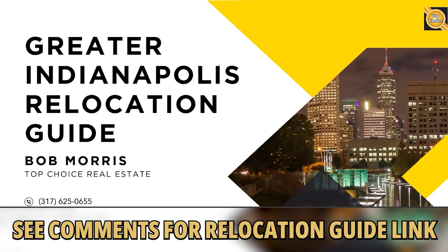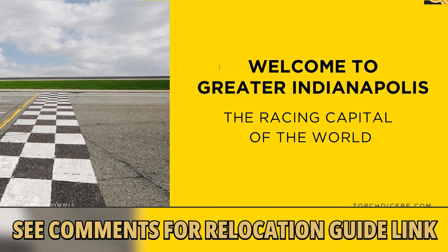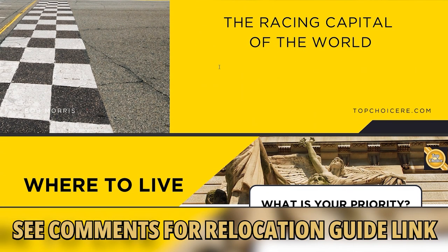So if you're considering moving here, you're going to want to pick up our relocation guide. It's free and there's no obligation. My staff and I have prepared the ultimate relocation guide, and you can get your copy below.